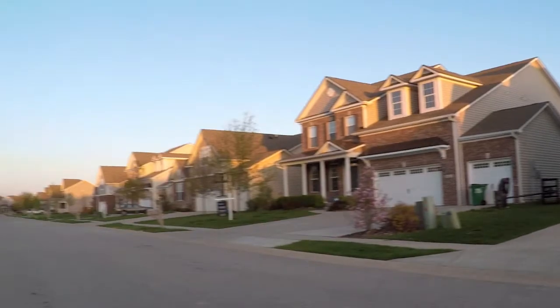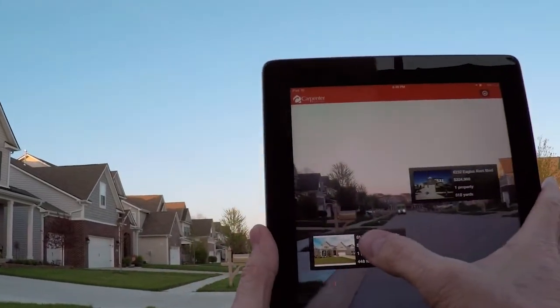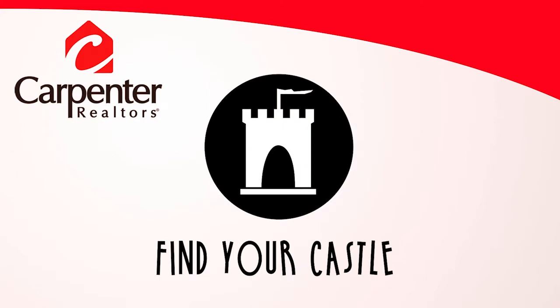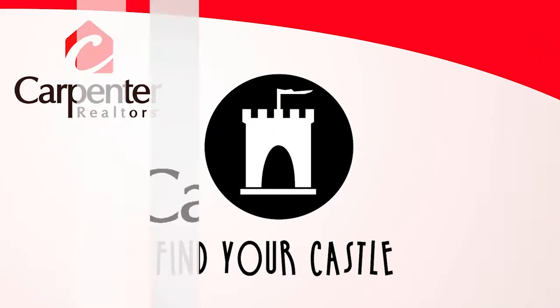You've seen the homes and you've saved the details. Now it's time to call the Carpenter agent for a private tour. I know that calling an agent may seem like a huge step for some. However, let me assure you that our agents are friendly, helpful, and professional. They want to help you find your home that is perfectly suited for you and your family. Remember to join us again next week as we take a tour through many lovely homes in our area on the Carpenter Realtors Showcase of Homes.